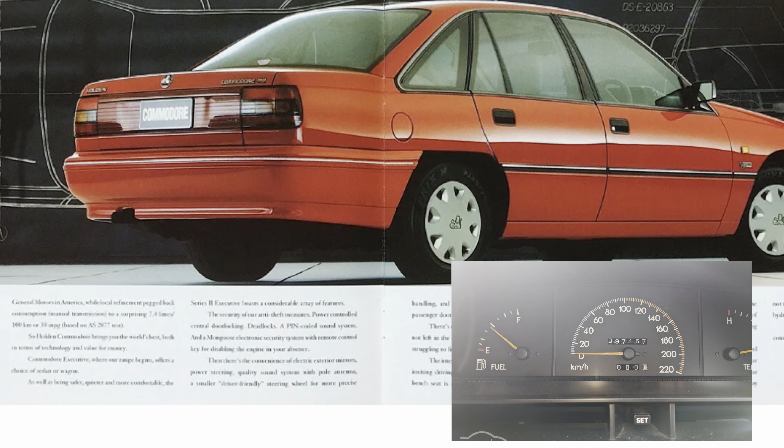For the Executive and Berlina models, a major upgrade over the VN was the standard remote central locking. You also had a security coded radio which was standard, and power mirrors. The Executive front door map pockets on the door trims were now standard over the VN.